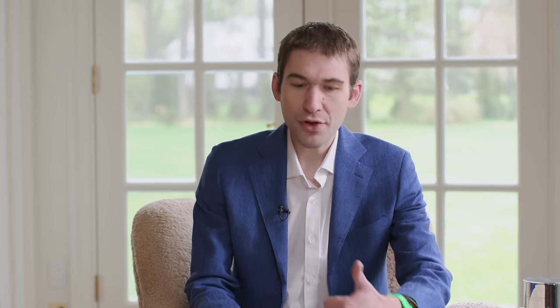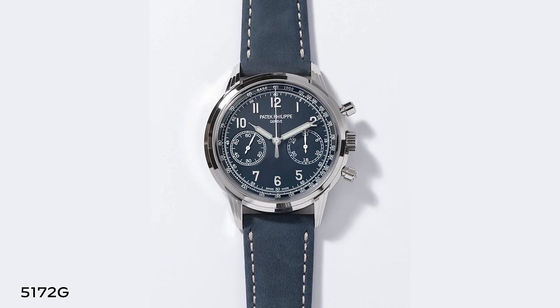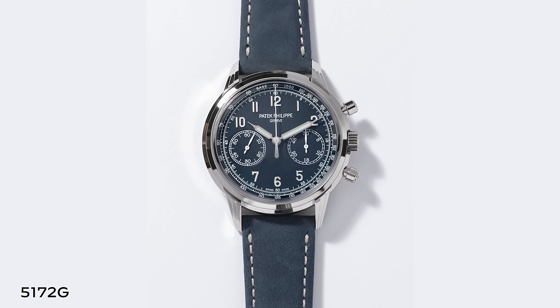Whereas the 5172 immediately launched with the crowd-pleasing blue dial, white metal case, and calfskin strap fully lumed — a much sportier watch. Do you see a change in Patek's target buyer, maybe driven a little by interest in sports watches generally?